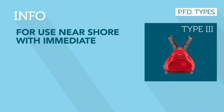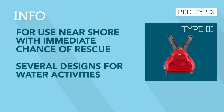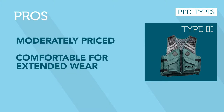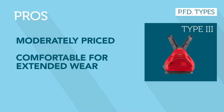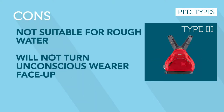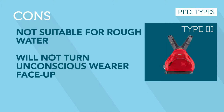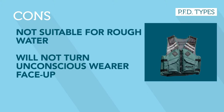Type 3s are great for protected inland waters near shore where the chance of immediate rescue is good. The vests are moderately priced and generally the most comfortable type for continuous wear. However, Type 3s are not suitable for extended survival in rough water — the wearer's face may be covered by waves in some conditions, and they are not designed to turn unconscious people face up in the water.